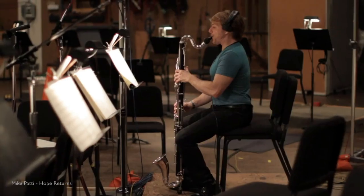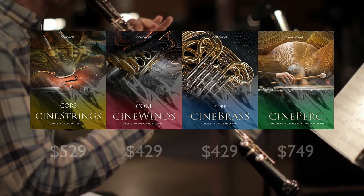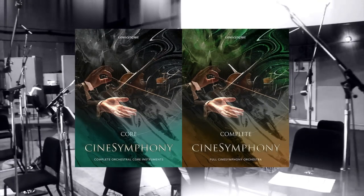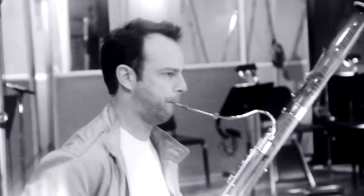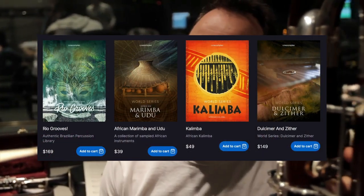Let's talk about pricing. CineSamples tends to sit on the middle to upper range when it comes to prices in comparison with other developers. Looking at Cine Strings, Cine Winds, Cinebrass, and Cineperc, they're priced at $529, $429, $429, and $749 respectively. They also have discounted bundles that incentivize purchases, but when comparing individual libraries, the prices do have quite a range. They also have freebies on offer to pull you into the CineSamples ecosystem, and some of the more niche libraries range from tens of dollars to a few hundred dollars.